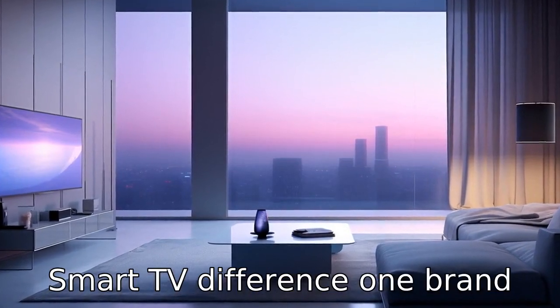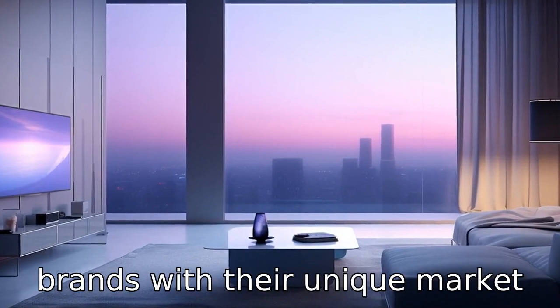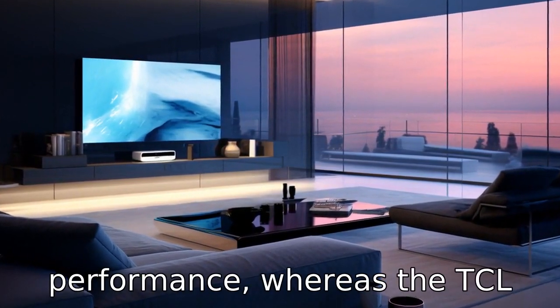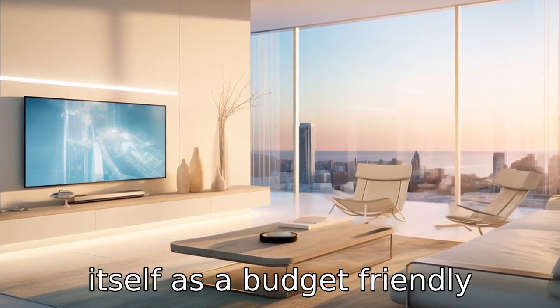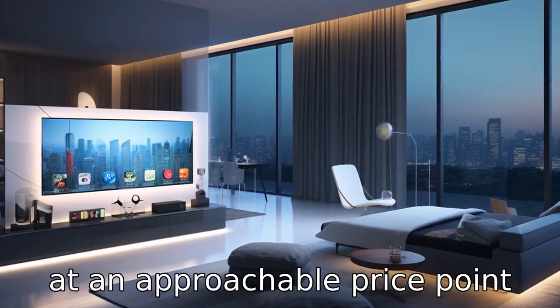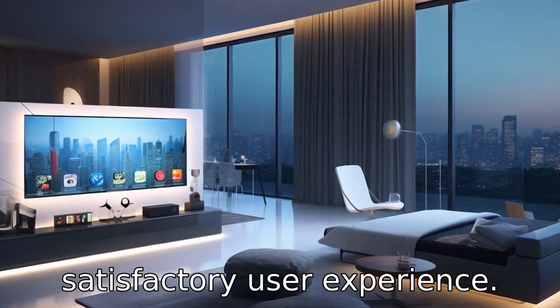Difference 1: Brand and market positioning. Hisense and TCL are different brands with their unique market positioning. Hisense TVs tend to offer good value with a growing reputation for competitive pricing and decent performance, whereas the TCL 4 Series S435 positions itself as a budget-friendly option, aiming to offer 4K UHD quality and smart features at an approachable price point, with a focus on delivering cost-effective devices that provide a satisfactory user experience.